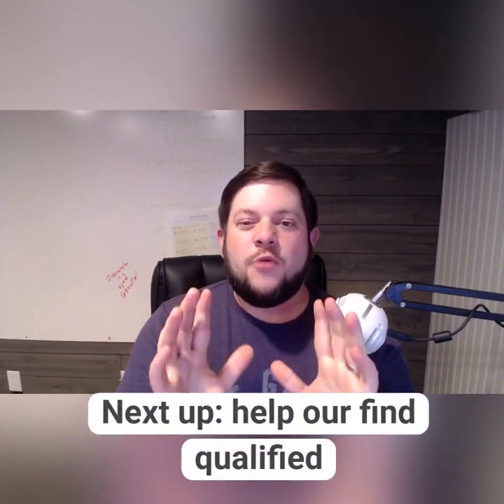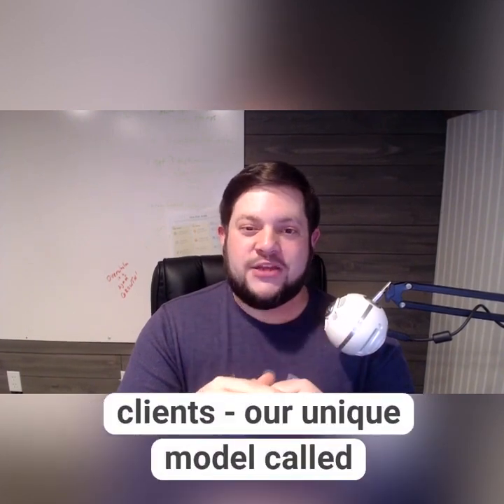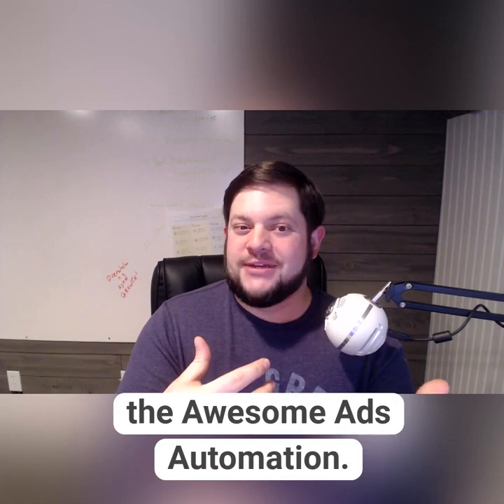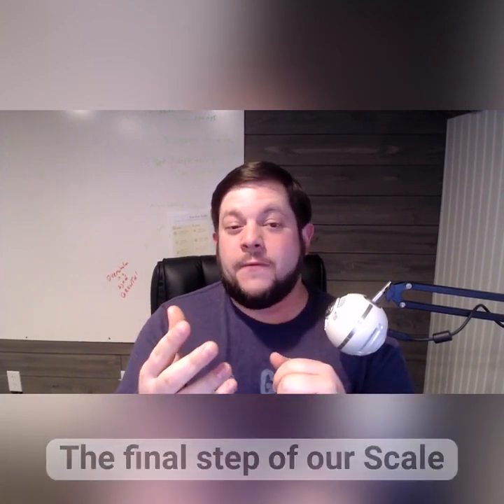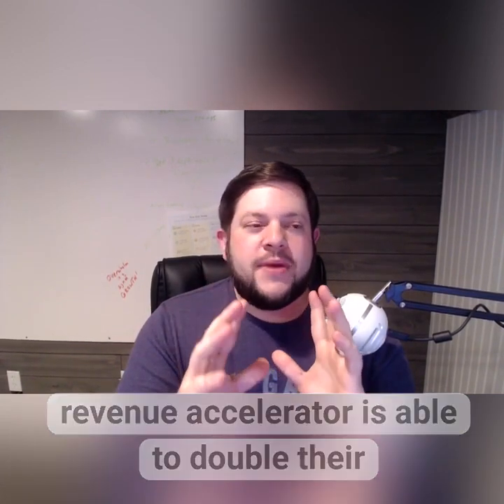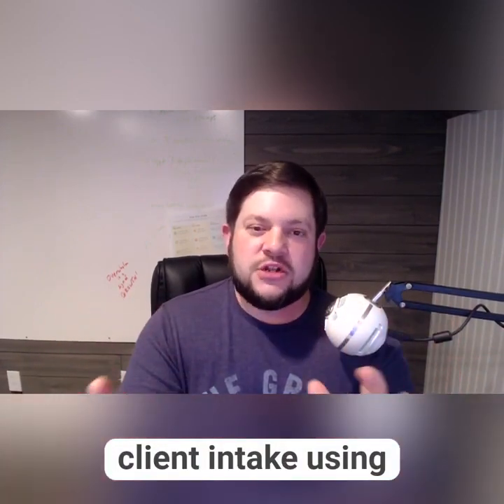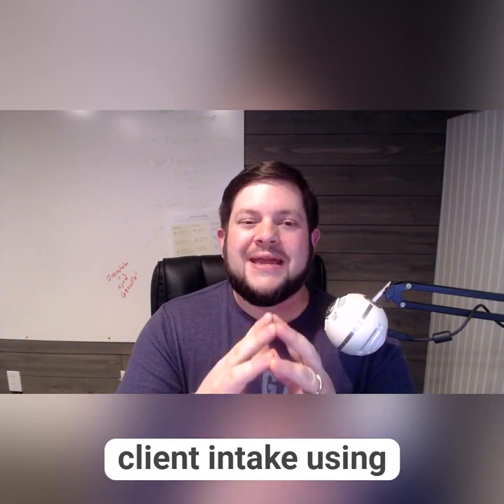Next, we'll help you find qualified new patients through a unique program that I call the Awesome Ads Automaton. The final step of Five Star Scale is to make sure that you can go and grow wherever you're ready to see new patients, through a really simple client intake framework that I call Niche Nurture.